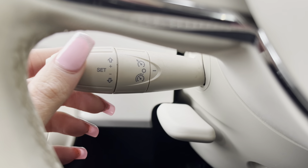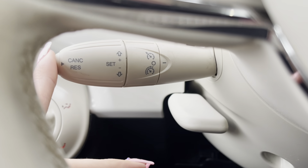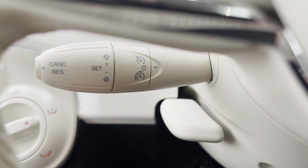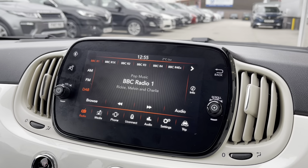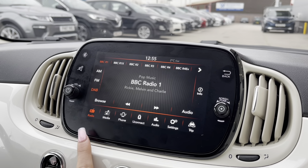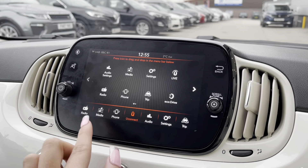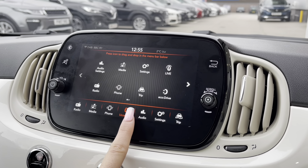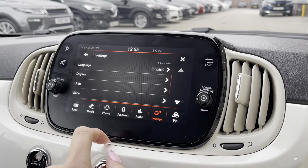The trip button can be found on the end of your wiper stick. This car also has cruise control, good for those long journeys, enabling you to stick at a constant speed safely. Taking a look at your seven-inch display screen, you have your DAB radio and your Bluetooth connectivity to enable you to answer incoming calls whilst on the go.